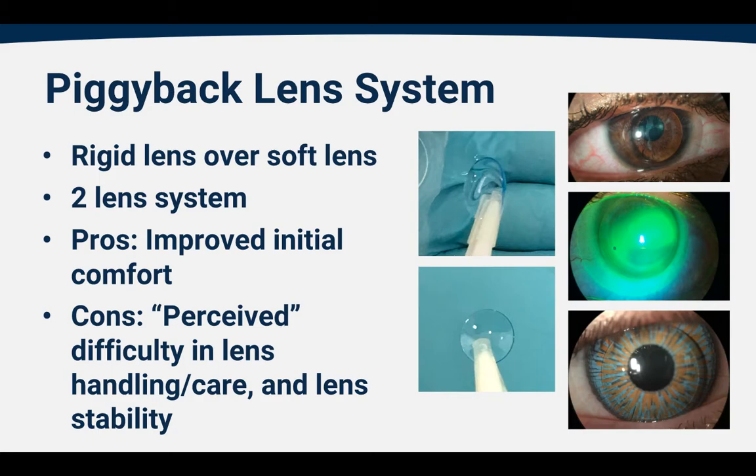The downside to piggyback lenses is a perceived difficulty in handling and caring for two lenses. Patients typically say, 'Oh no, now I have to take care of two lenses,' but usually it's not that cumbersome. In most cases we can use the same hydrogen peroxide-based cleaning system for both the hard and the soft lenses, and in some cases the soft lens below the hard lens can be a daily disposable lens which requires no care at all. The other issue is that, just like gas permeable lenses, when the disease gets extremely severe the stability of the lens becomes inadequate and we may have problems blinking the lens off the eye.